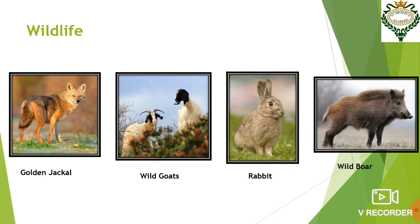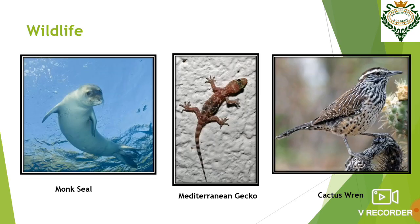Now wildlife. In order to survive here, animals must be able to live in rugged land and not depend too much on large areas of grass to graze. Some animal species found over here are golden jackal, wild goats, rabbit, wild boar, and monk seal. Monk seal is a particular kind of seal that is now an endangered species. Other species include Mediterranean gecko and cactus wren.